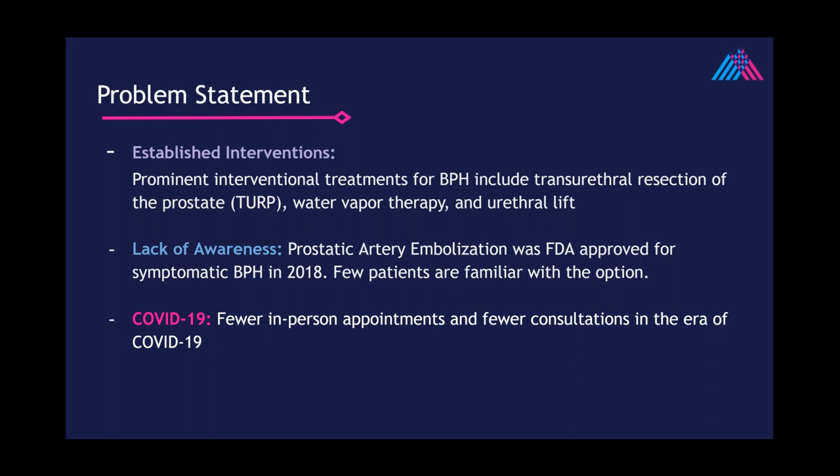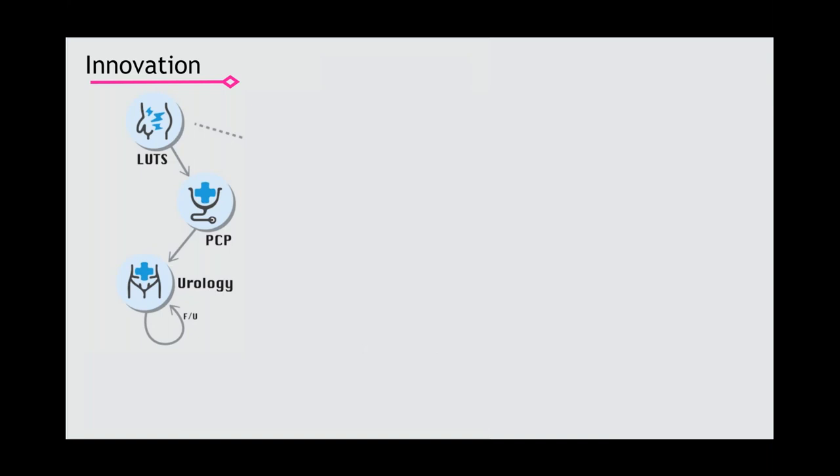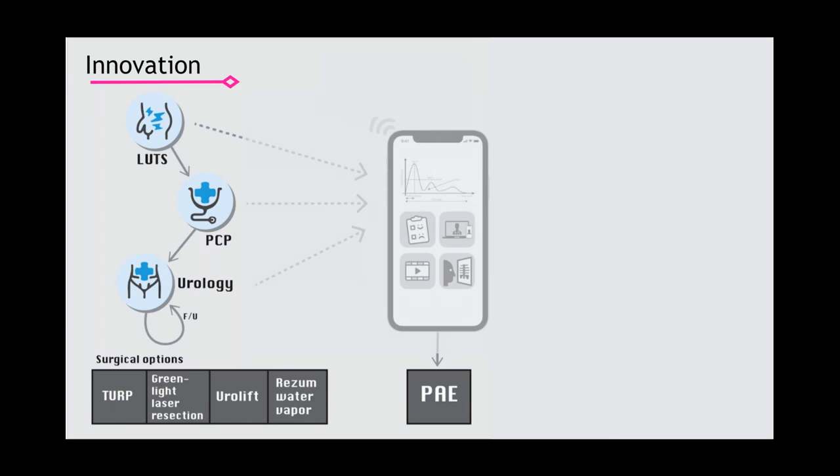There are established interventional treatments for BPH such as TURP, water vapor therapy, and urethral lift. However, PAE is a procedure recently approved by the FDA in 2018, but not frequently introduced by urologists — hence there is a lack of awareness regarding this procedure. Our device seeks to efficiently bridge the gap in knowledge regarding PAE and enhance the platform of televisits in the COVID-19 setting. The stakeholders would be patients, IR physicians, urologists, healthcare workers in low resource settings, and hospital administrators. To proceed with PAE, you need pre-procedure consultation, but in a COVID setting, telehealth has to be used. However, there are limitations with tele-visits such as being able to obtain objective data. Our device takes the needed uroflowmetric result information and applies it to a mobile device setting such as an iOS app.